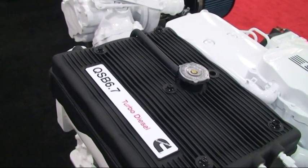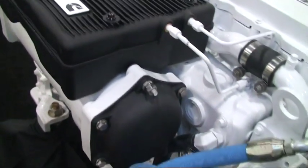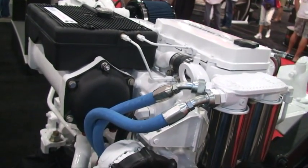We've reduced weight by using components made out of non-metal, but still tough enough that a 220-pound man can stand on it. It does not need an overflow bottle, so it can reduce weight and cost.